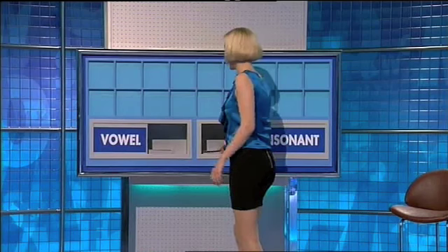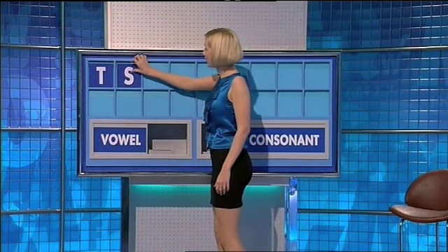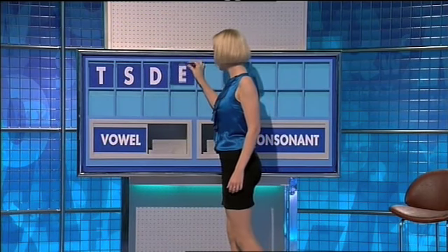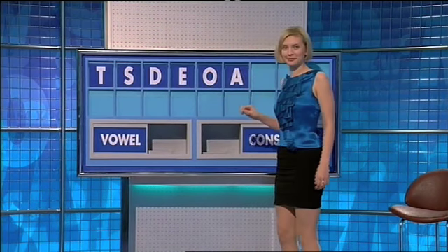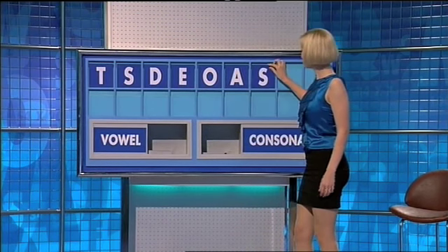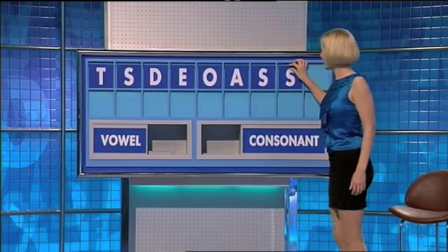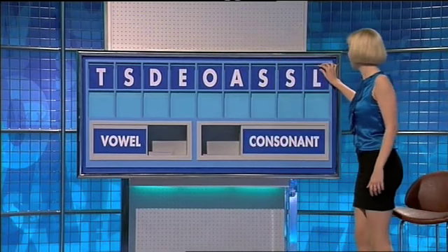It's another letters round. Chris, your pick this time. Consonant, please. Thank you, Chris. T. And another. S. And another. D. And a vowel. E. Another. O. And another. A. A consonant. S. And another. Another S. Oh dear. And another. And a final L. And your 30 seconds starts now.